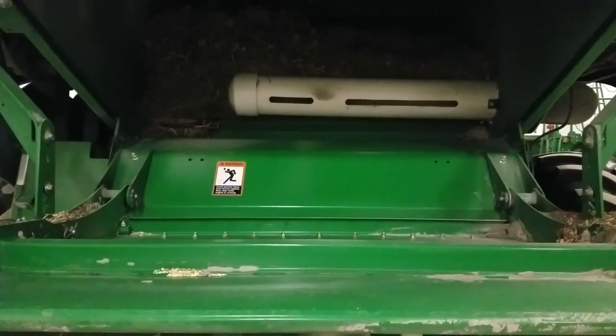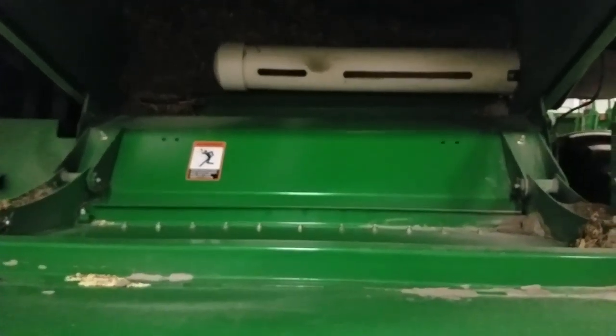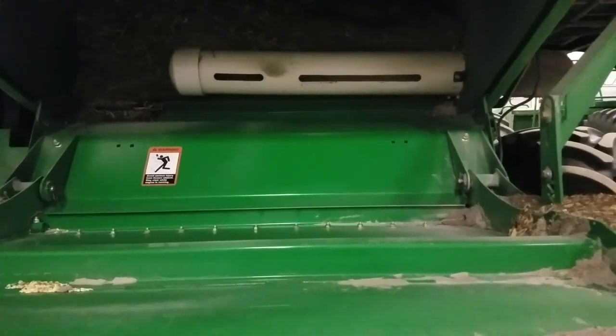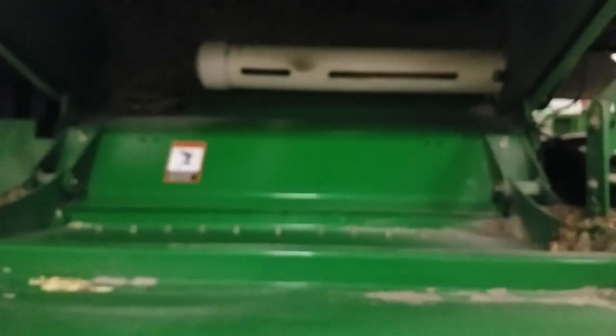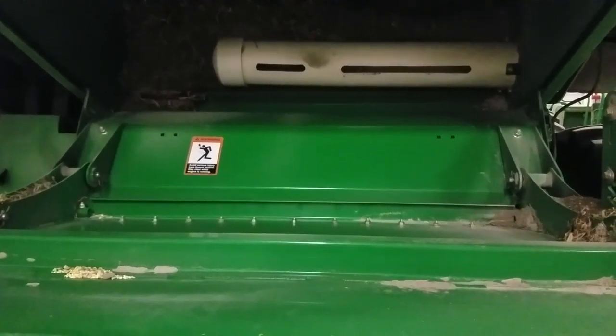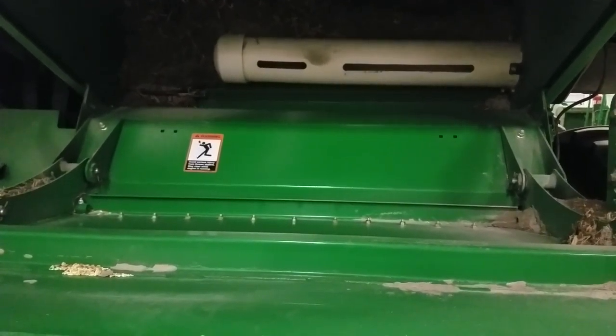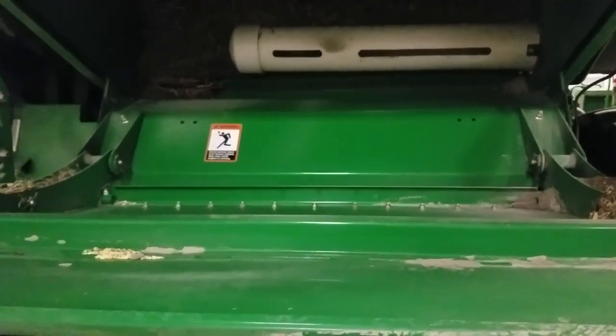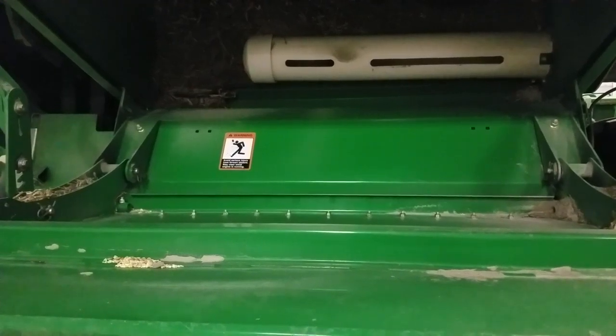If you remember, this is what the back of the combine should look like, thanks to the little apparatus that Matt put on the back. It blows all the crap off of the back, and no oil. So anyway, there we go — life keeps going on.